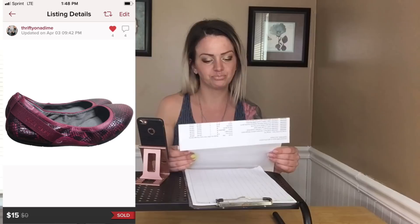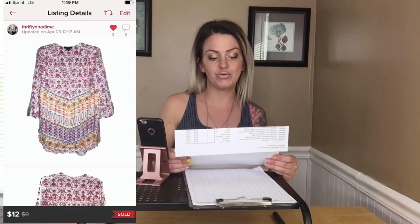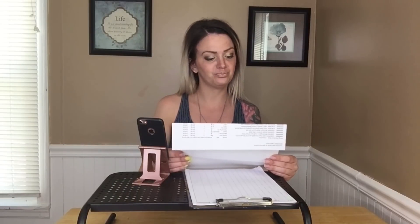Cole Haan Zero Grand bendable flats sold for $15 — beautiful wine color, I'd probably get these again. White House Black Market wide-leg gaucho print pants sold for $21 in less than a week, and I had maybe a dollar in them, so that was a great deal. I also had a glass bubble charm necklace that sold for $15.